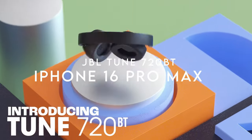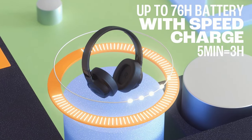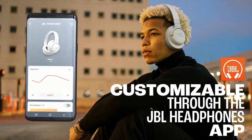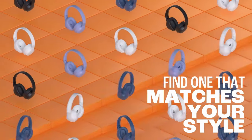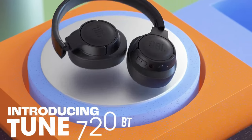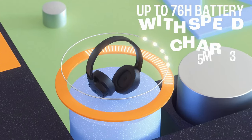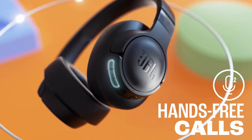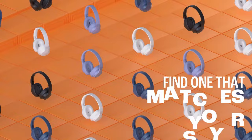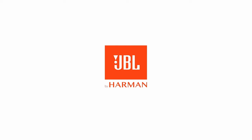On number one, JBL Tune 720BT. The JBL Tune 720BT delivers an immersive audio experience with its acclaimed JBL Pure Bass sound, the same technology used in renowned venues worldwide. With wireless Bluetooth 5.3 technology, users can effortlessly stream high-quality sound from their smartphones, eliminating tangled cords. By downloading the JBL Headphones app, listeners can customize their audio experience with preset EQ modes or fine-tune the EQ curve to match their unique style and content, ensuring every track sounds just right.